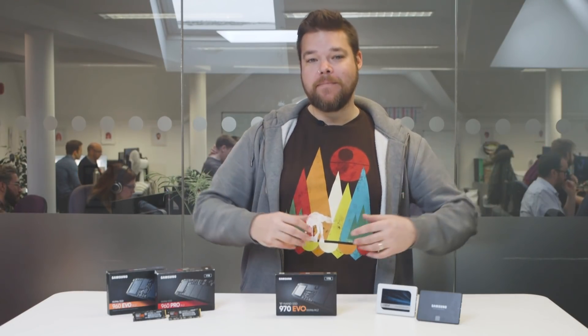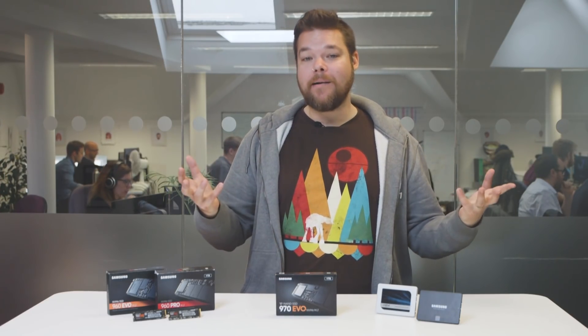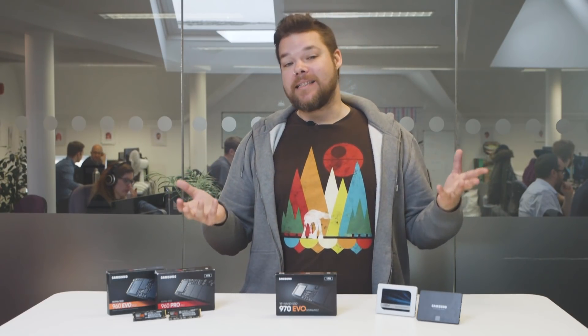Samsung are pretty much the undisputed kings of solid state storage — they manufacture their own memory controllers and their own memory, and they can produce both at great volume. Samsung rule SSD land; there's no other company in the storage game that comes close. Crucial, with the backing of their Micron overlords, can keep Samsung honest in the standard SATA SSD world with the likes of the speedy MX500, but when it comes to PCIe drives, no one else can touch them.